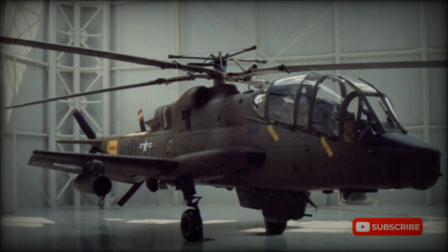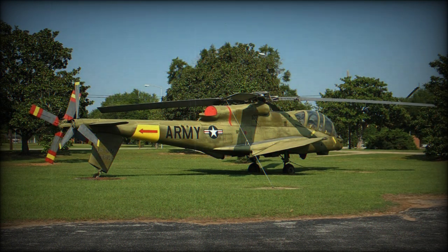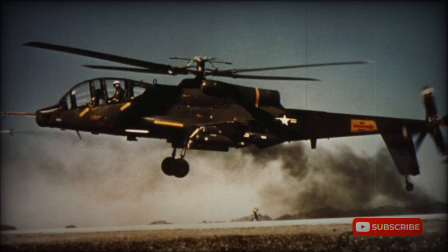The Lockheed AH-56 Cheyenne was a purpose-built attack helicopter, developed to meet a U.S. Army requirement for a first dedicated attack helicopter. The U.S. Army was looking for an advanced helicopter design. In 1966, Lockheed was awarded a contract for 10 prototype helicopters, which would be used for trials and evaluation. The design of the AH-56 was very futuristic, innovative, and ambitious for its time. The helicopter made its first flight in 1967.